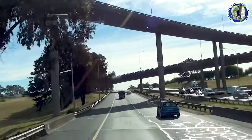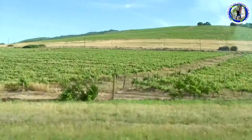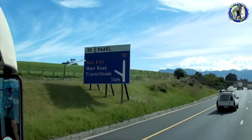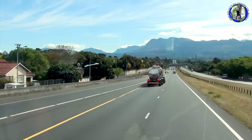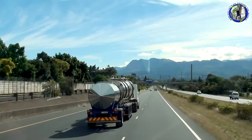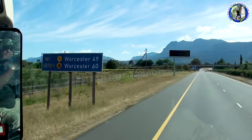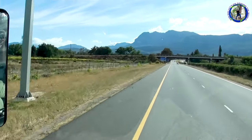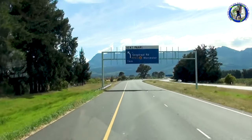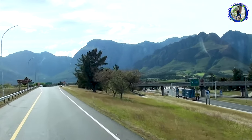We are proceeding towards Outshorn. These are the vineyards — one of the finest vineyards in South Africa. We are now crossing the city of Paarl. It's a very famous area along this route. It's really a very scenic drive. Route 62 primarily connects Cape Town to Outshorn and ultimately the Garden Route further east.